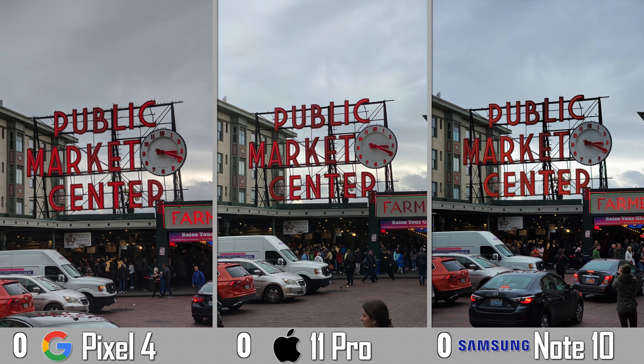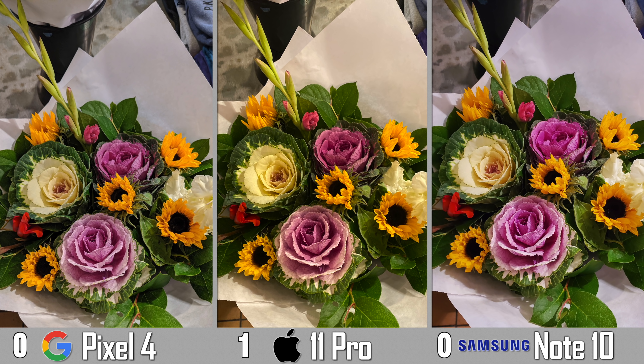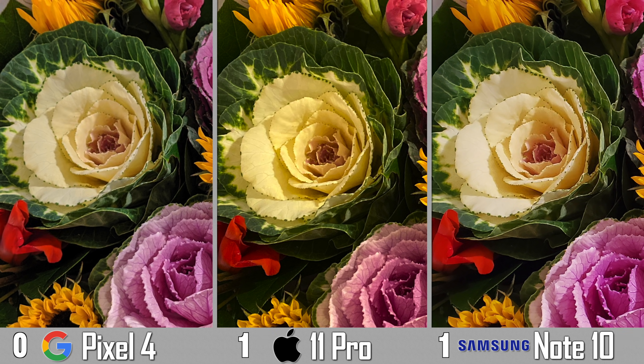Let's start off with Pike's Place Market — the sign looks best on the 11 Pro mainly because it is brighter. I took a shot of one of their awesome bouquets here and the iPhone 11 Pro actually managed to get the white balance correct on the paper since we had warm lighting inside, but my preference is the Note 10 shot because of the contrast and the sharpness of the flowers.